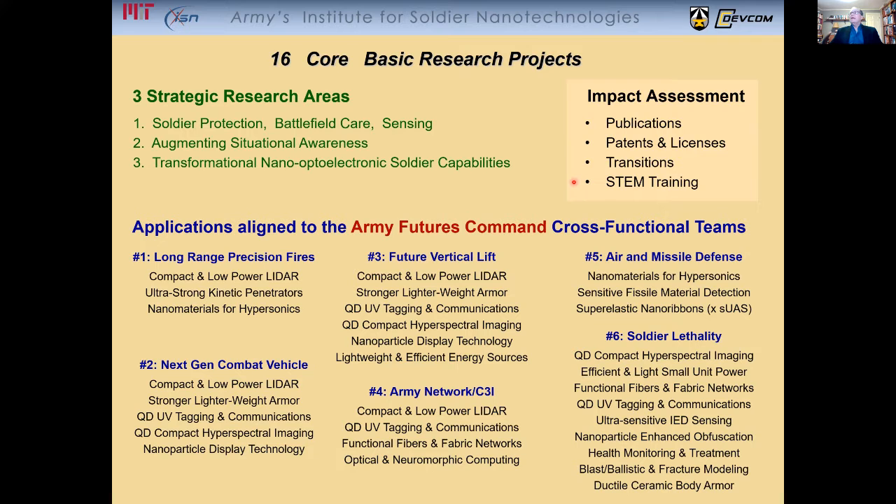STEM training in general is very important, but in particular, STEM training to DOD is something that we try and do as much as possible. What I'd like to do today is basically focus and show you some examples of these transitions and also show you what we've done in terms of STEM training to DOD.